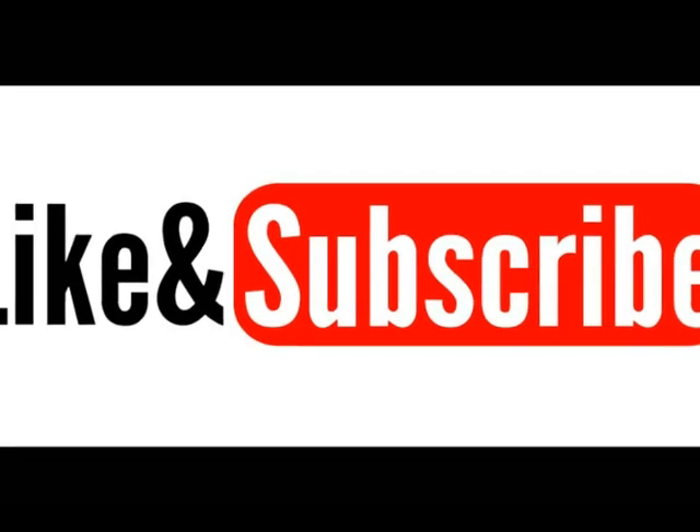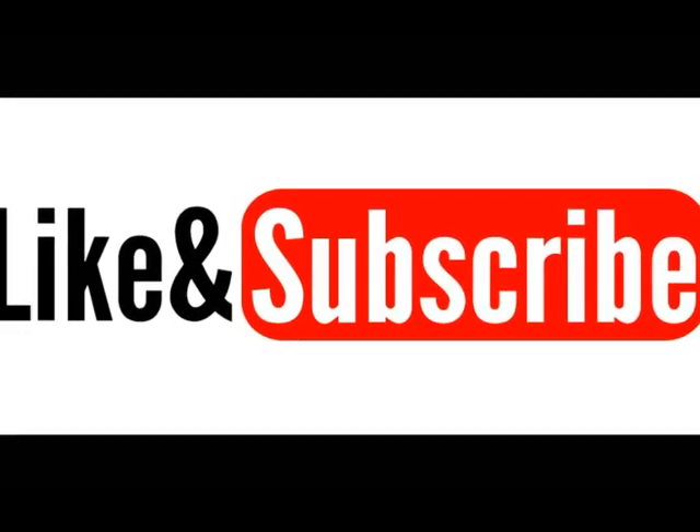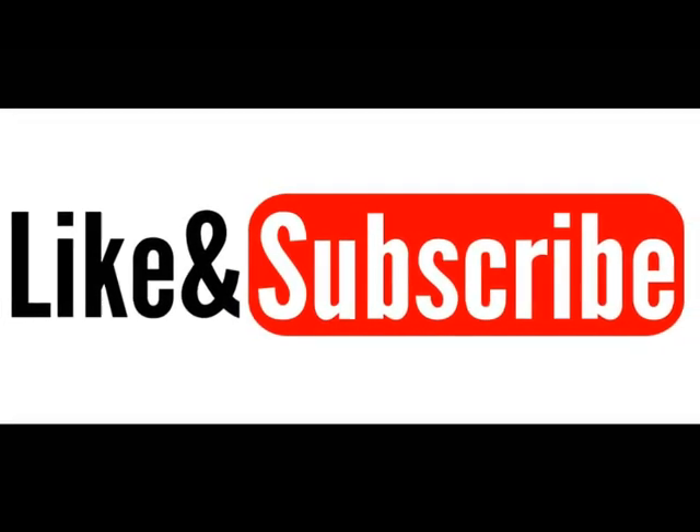Thank you so very much for watching this video. If you enjoyed, please consider leaving a like or subscribing. See you next time.